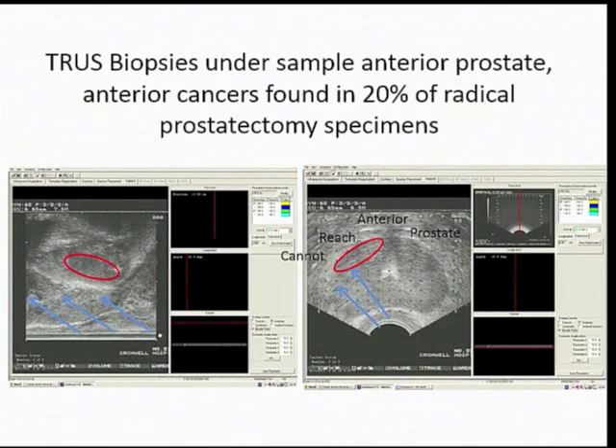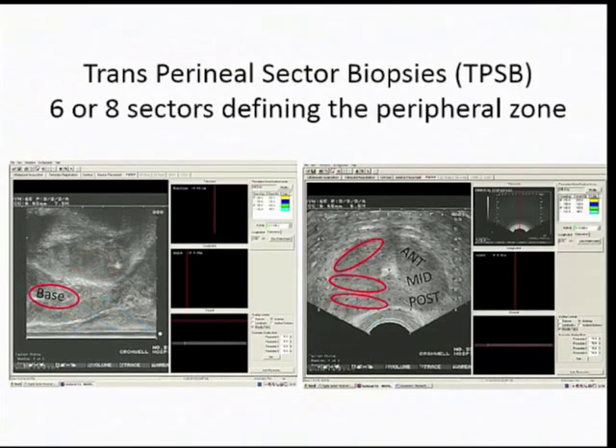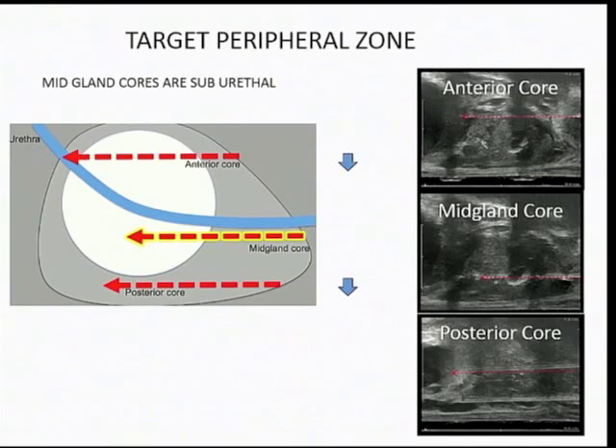A transrectal biopsy — shown in longitudinal on the left and transverse image on the right — has a very good and easy way of sampling the peripheral zone that we can feel rectally. But it is difficult to sample the anterior zone, particularly in large prostates. You can see on this slide how it is very easy to sample all areas of the prostate when coming from the perineum — the skin between the scrotum and the anus — sampling the anterior core, mid-gland, and posterior core.